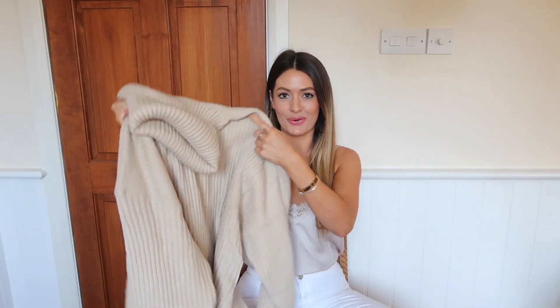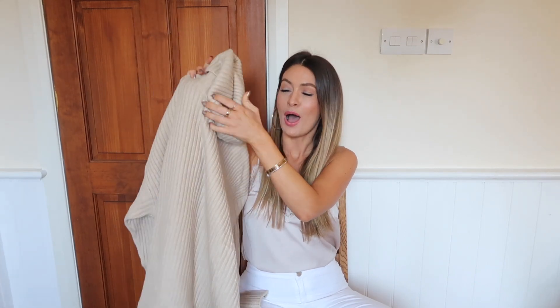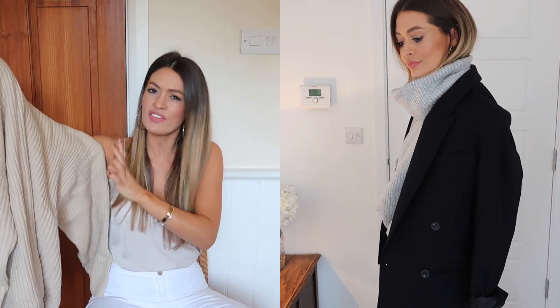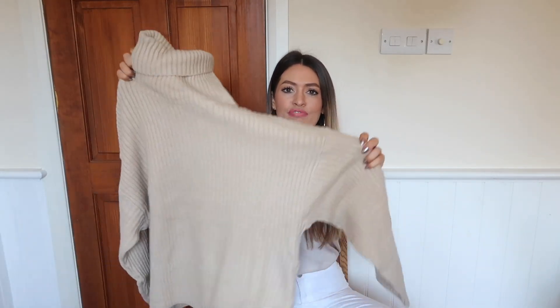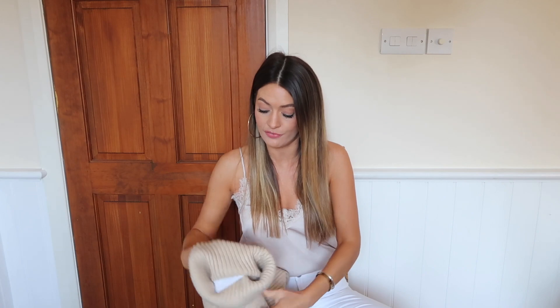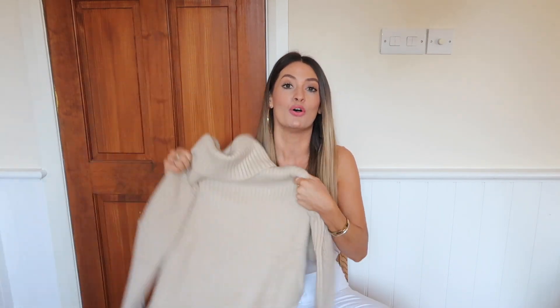Sticking with knitwear, the next item is another chunky roll neck jumper. I've been wearing my grey one so much — I just reach for it almost every day when I'm feeling chilly. I spotted this one in a gorgeous sort of beige-y colour and thought I need that in my life. I know I'll wear it a lot because of how often I wear the grey one. This feels so lovely on — the fabric is really soft. It's slightly thinner and actually a bit softer than my grey one. Love the colour of it, really nice flattering creamy tones.